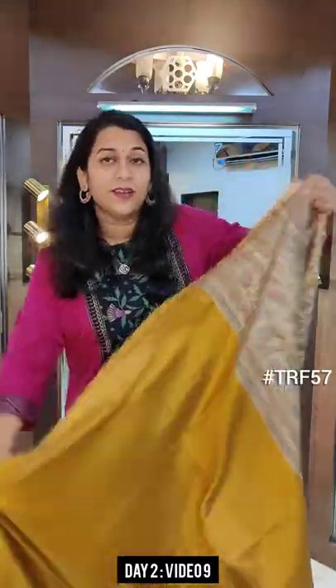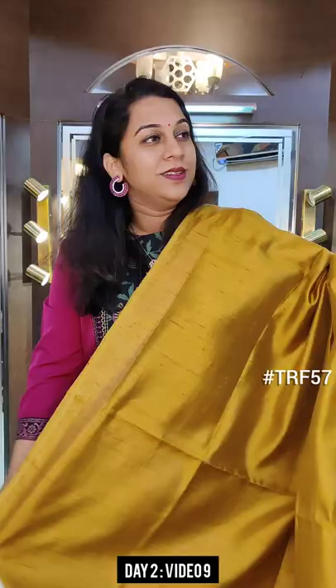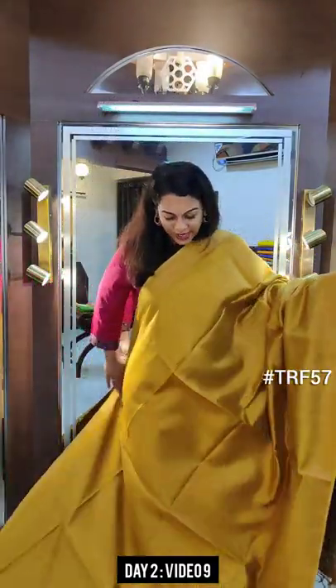Hello everyone, welcome to Pratha. This is Kavita Buparkar. This is our Pratha Rakhi Fest, day 2, video number 9 of our printed tussars. We have a huge collection, we have shown many designs, many colors. Starting with this lovely mustard yellow, this video also has beautiful sarees.